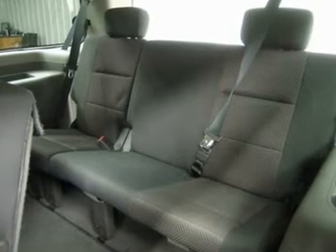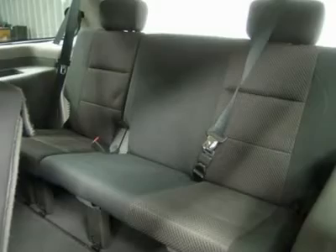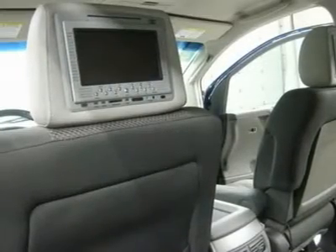Very, very clean inside and out. This is the sharpest and most optioned-out 2007 Nissan Armada 8-passenger SUV you'll find anywhere.